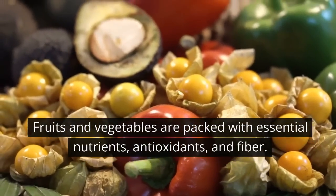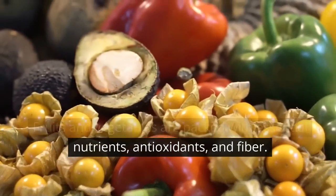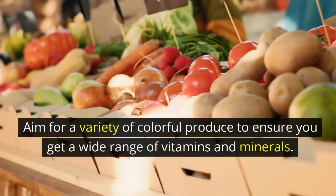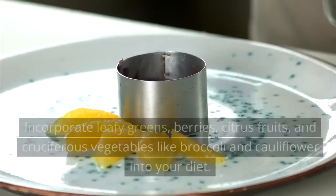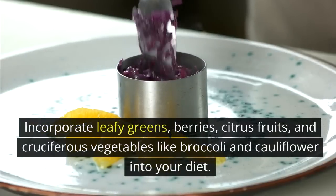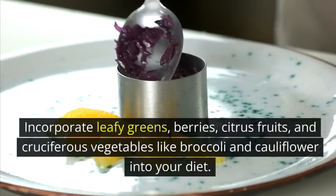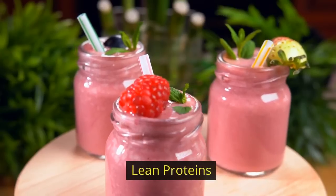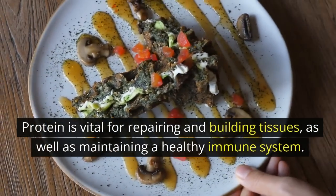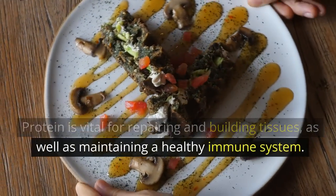Fruits and vegetables are packed with essential nutrients, antioxidants, and fiber. Aim for a variety of colorful produce to ensure you get a wide range of vitamins and minerals. Incorporate leafy greens, berries, citrus fruits, and cruciferous vegetables like broccoli and cauliflower into your diet.